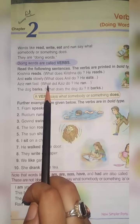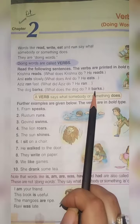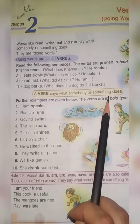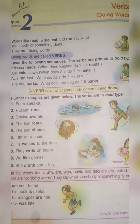Aziz ran fast. What did Aziz do? He ran. The dog barks. What does the dog do? It barks. So the action words are: read, eats, ran, bark. A verb says what somebody or something does — it tells us what the person is doing.